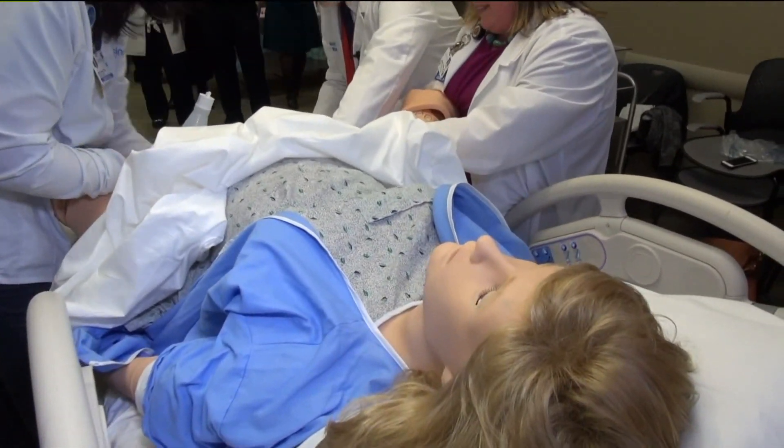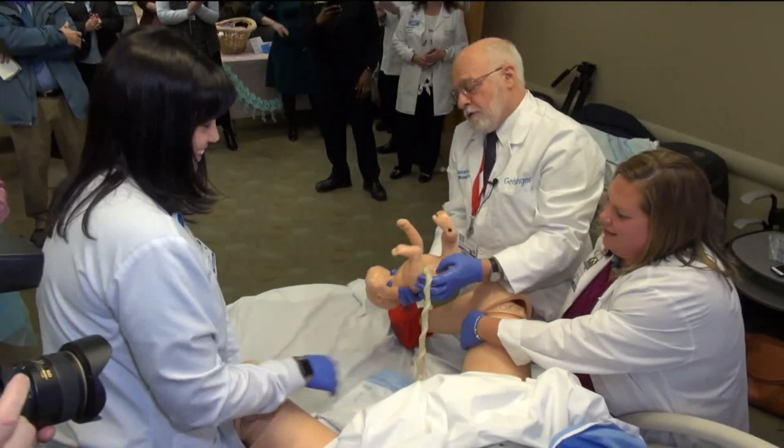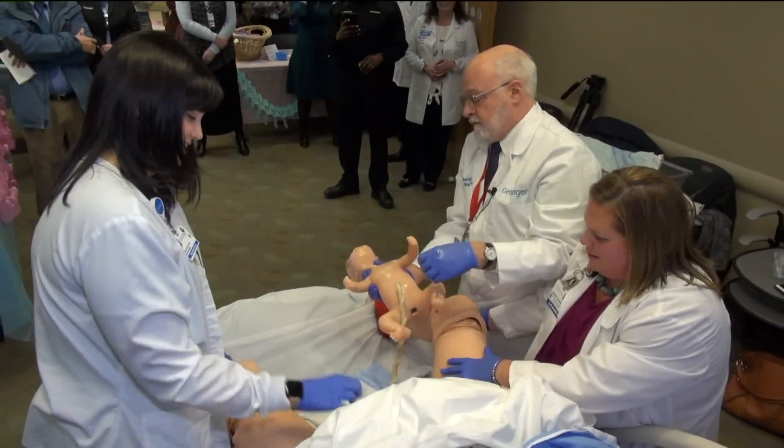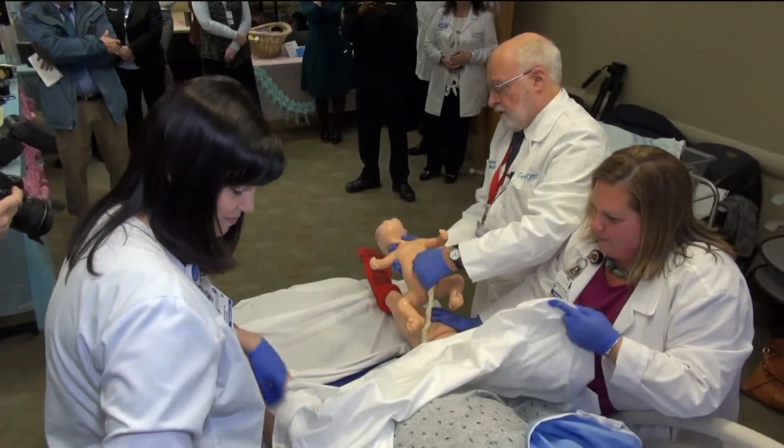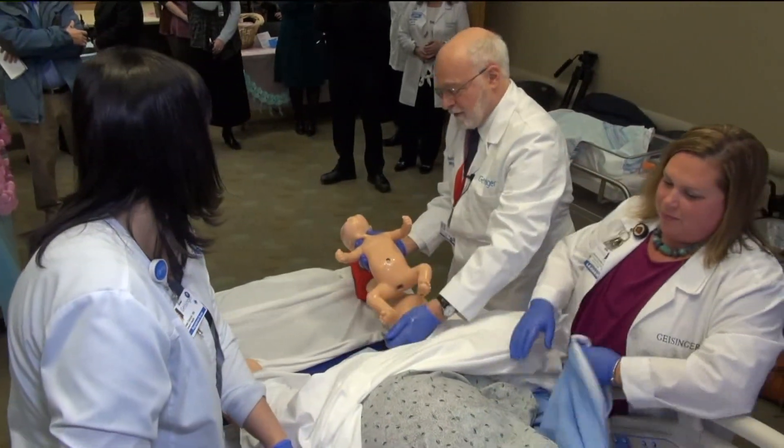This scenario, thankfully, is successful and happy — baby's out. As in obstetrics, the one thing that's really important is that time is of the essence. So the fact that you can train over and over again makes it really, really beneficial.